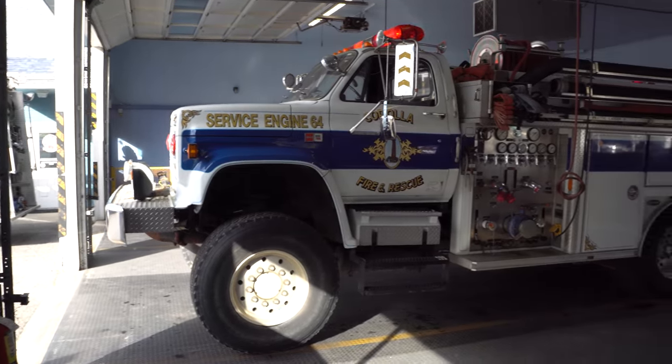Welcome back to Heroes Next Door. Thank you all for watching. Today we're doing a station rigs — we're down in Corolla. This is their fire rescue and we're going to look at their 1986 GMC 7000.